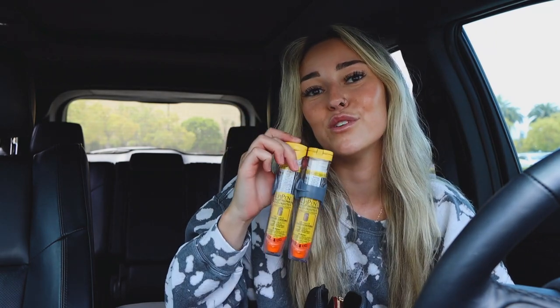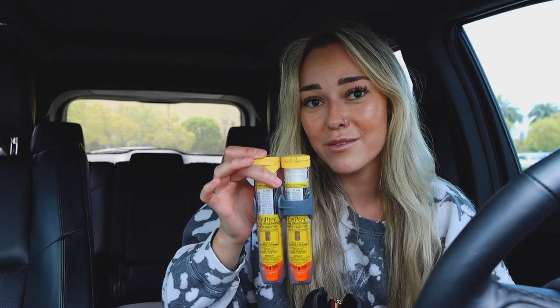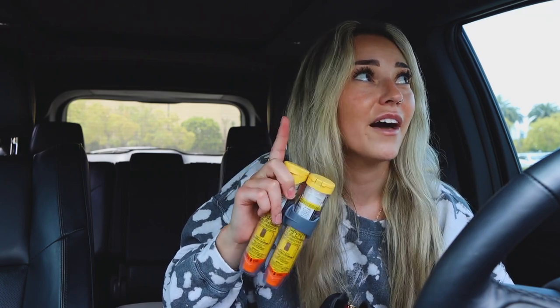Inside the bag — you guys already know me and all my allergies. It's very important for me to carry these with me everywhere. Do I always do that? No. Should I? Yes. I always keep liquid Benadryl or Benadryl tablets on me. Those are easier to keep in my purse, and if I ever have a mild reaction to something they're obviously important to have on hand. So it's either epi pens or Benadryl — two very important things.